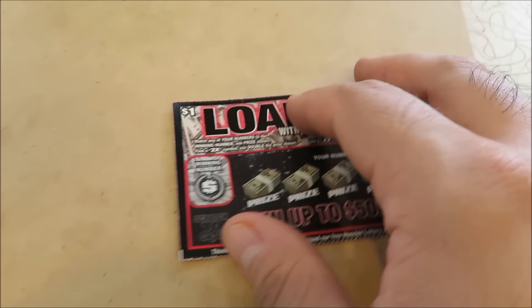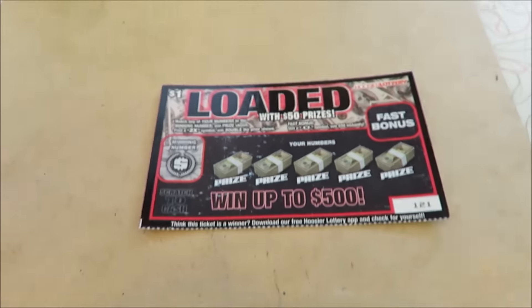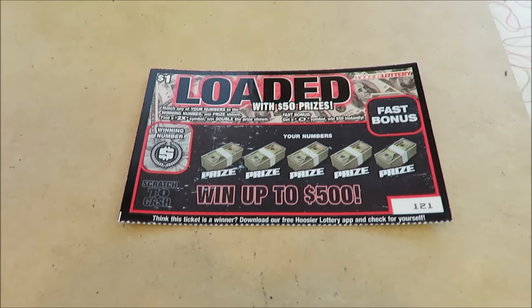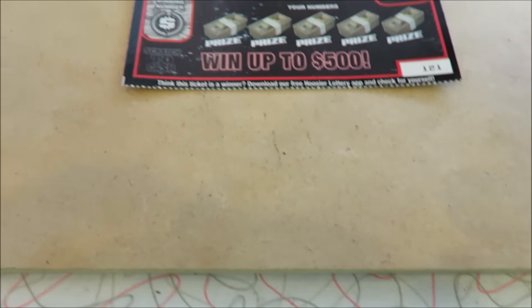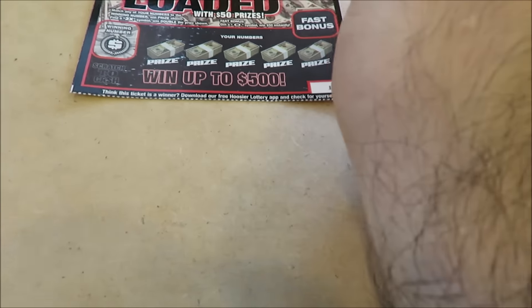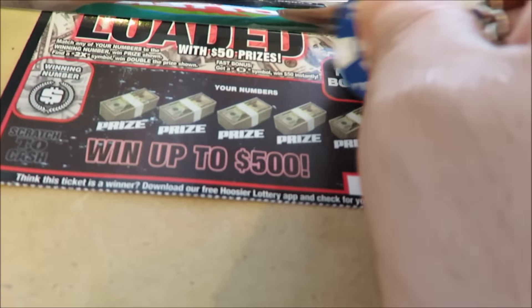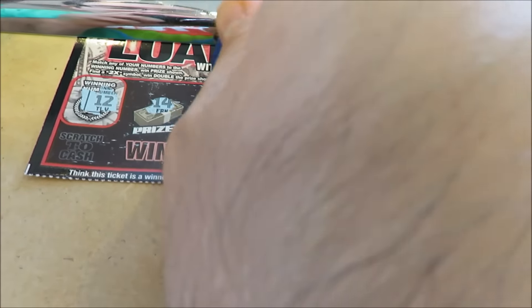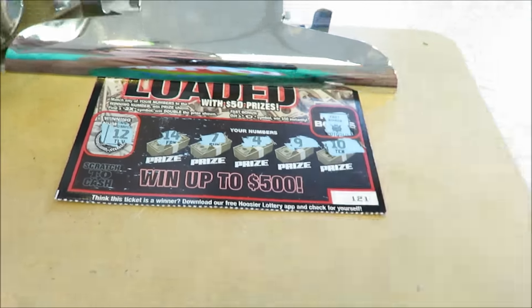Start the $1 tickets. Here is a Loaded 50. I bought one of these on the wheel as part of the giveaway. I've done very well so far - gotten two break-evens and two for $5. The ticket numbers are 121 and 120. The winning numbers are 12, 14, 7, 4, 9, and 10. No bonus. Nothing there.